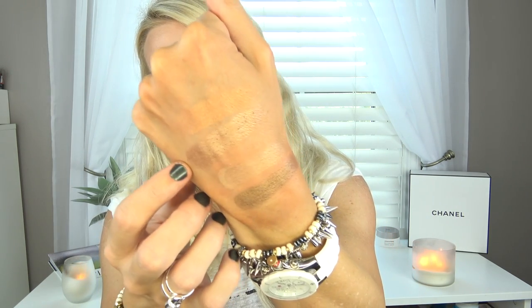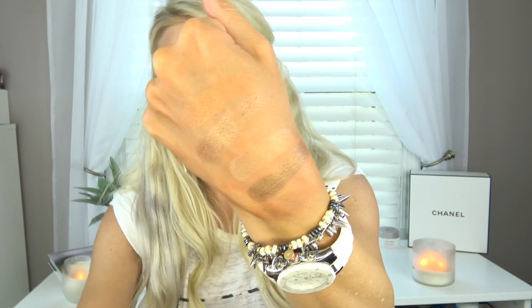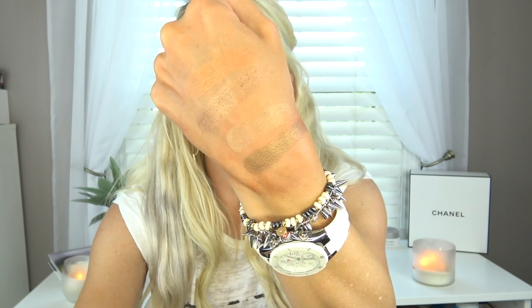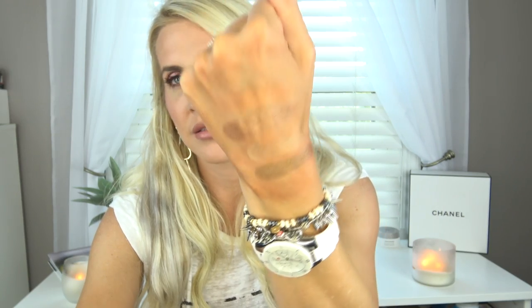This is Pocket Change — really pretty, metallic, kind of sandy, coppery gold color. I don't think I have any dupes for this one. That's Pocket Change, that's Bleach Blonde, and then this dark shade right here is Pretentious. So no dupe again.